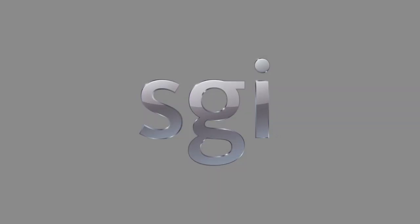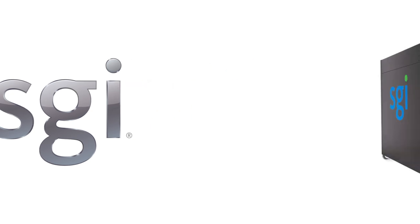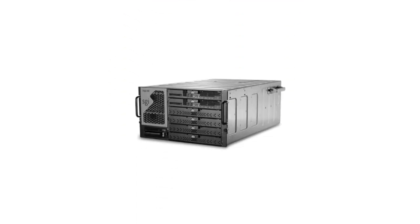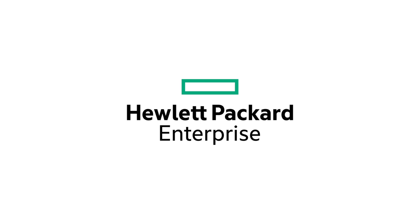Rackable Systems subsequently rebranded to Silicon Graphics International in order to maintain the SGI acronym, going on to produce numerous products under SGI brands — such as the Octane 3 desktop x86 cluster and Origin 400 x86 server — before they themselves were purchased by Hewlett Packard Enterprise on August 11th, 2016. So that was it — both Part 7 and the entire history of SGI series. If you enjoyed the video and the series, please do subscribe as it does help us grow. Until next time, thanks for watching!